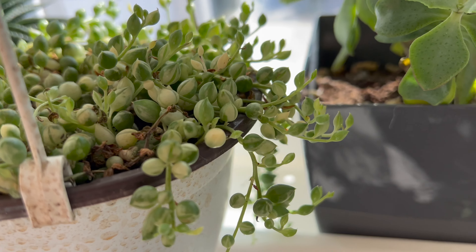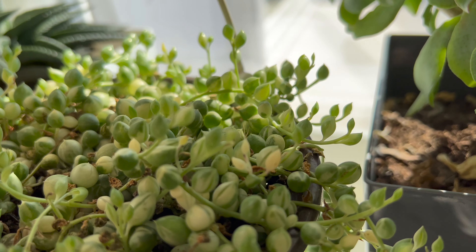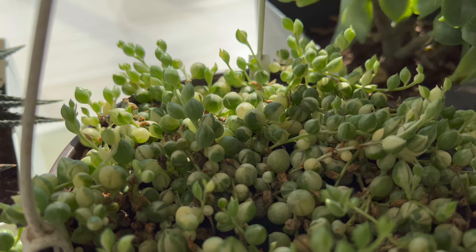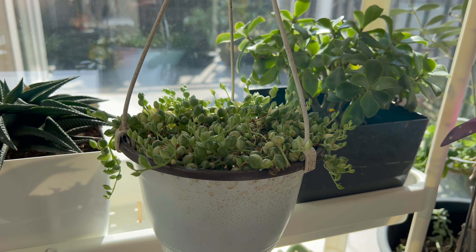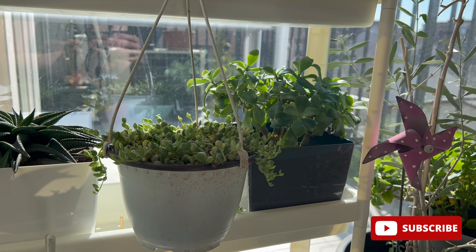During the growing season in spring and summer, it's recommended to keep the soil of the plant lightly moist, and to reduce watering during the winter months. If you notice that the spherical leaves of the succulent are becoming flat, it's a sign that the plant requires more water. Generally, it's advisable to water the plant once every 7 to 14 days.